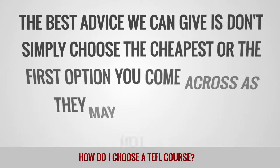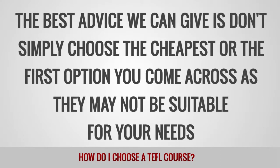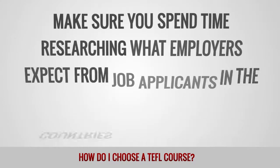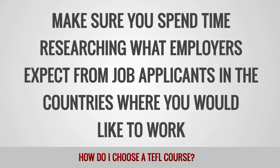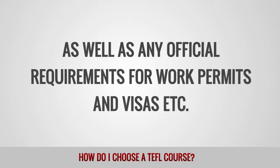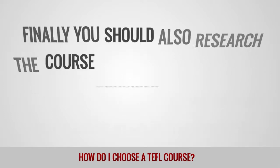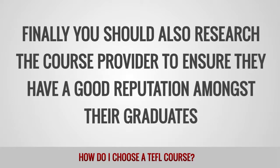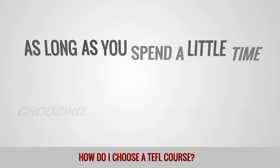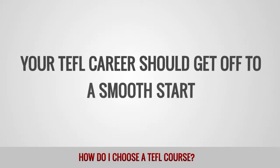The best advice we can give is don't simply choose the cheapest or the first option you come across, as they may not be suitable for your needs. Make sure you spend time researching what employers expect from job applicants in the countries where you would like to work, as well as any official requirements for work permits and visas. Finally, you should also research the course provider to ensure they have a good reputation amongst their graduates. As long as you spend a little time choosing the right course to suit your plans, your TEFL career should get off to a smooth start.